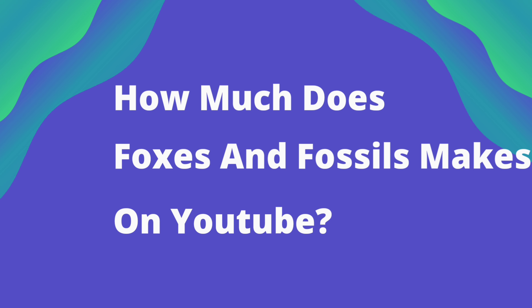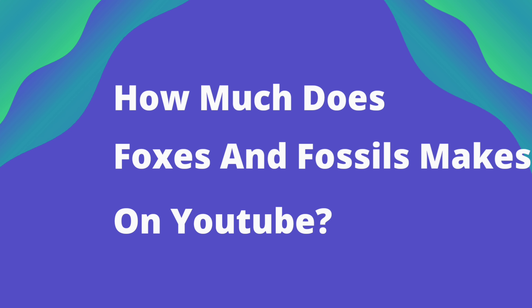Hey guys, in today's video I will tell you how much Foxes and Fossils makes on YouTube. If you want to know, then watch the video till the end and subscribe to the channel to know how much your favorite YouTuber earns.